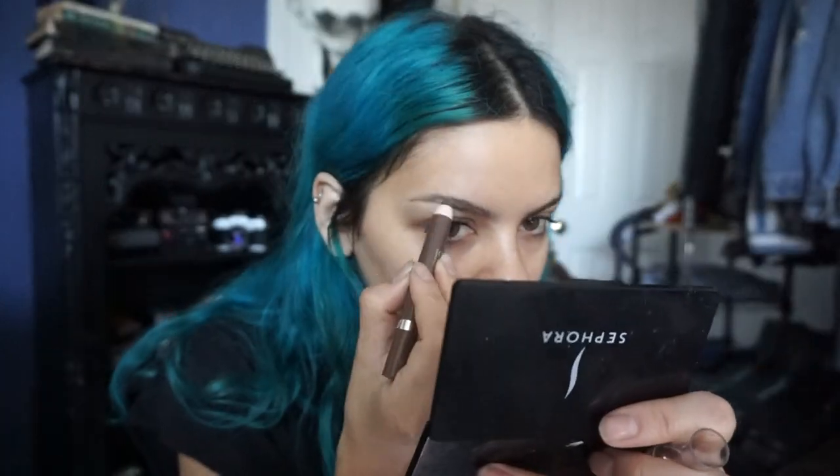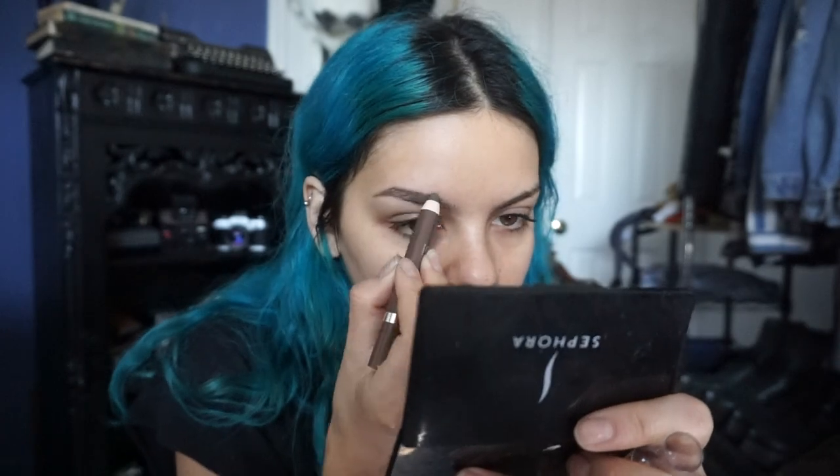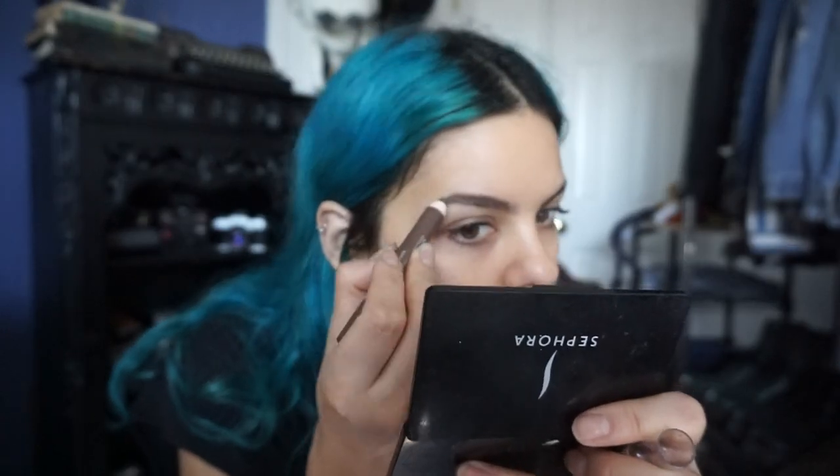Okay, so the first thing I usually do is my brows. I'm going to use this pencil and just fill them in. Does that look good? Oh my god, it looks like crap — I'm terrible at this.